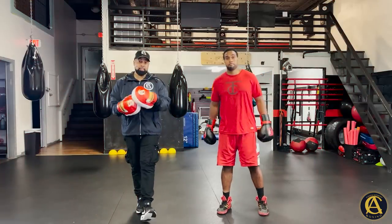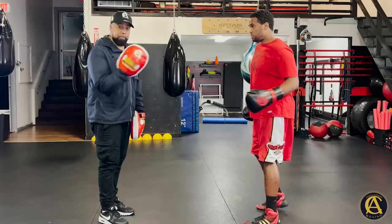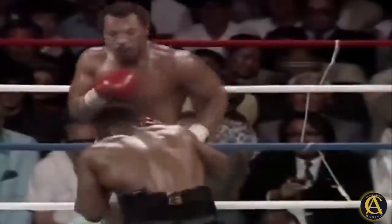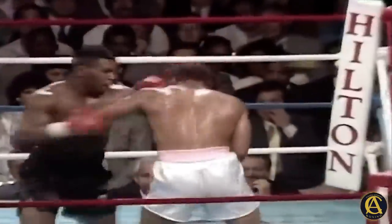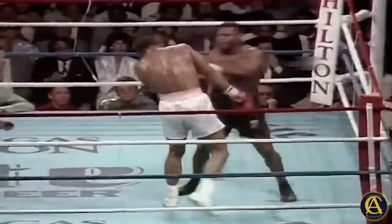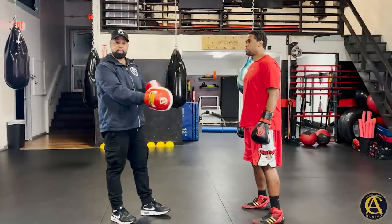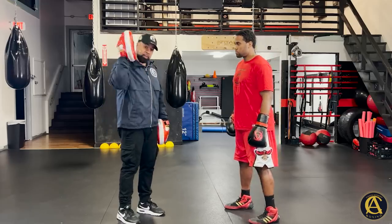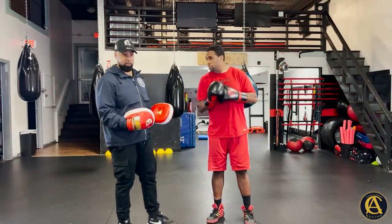Tip number one when boxing a guy who likes to move a lot: be very aggressive. Don't waste time trying to go tit-for-tat with him — go right to him. Let him know that you're there to fight. You want him to use those feet, because eventually it's going to work against him as we tie into these tips.